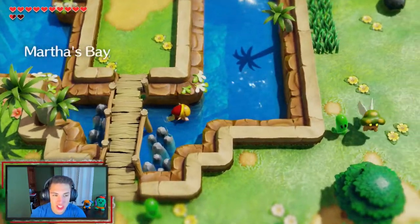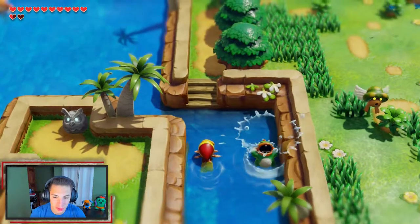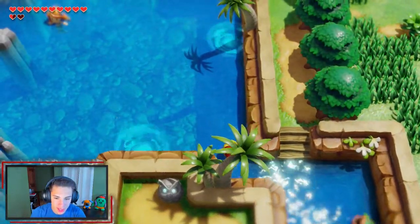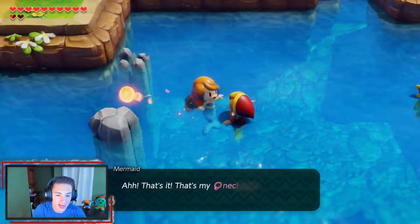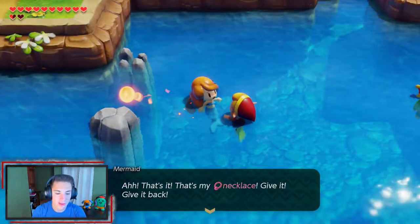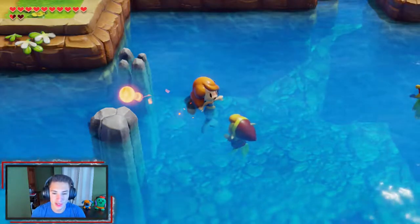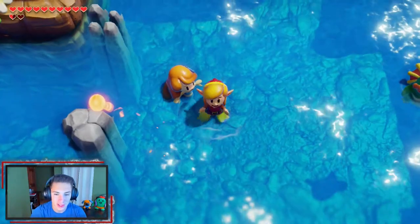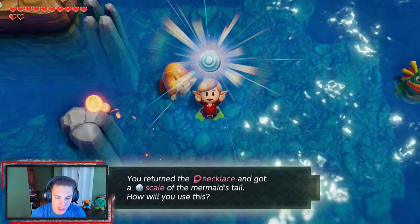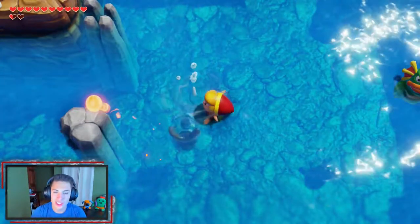As you may recall from a couple episodes ago, we talked to a mermaid who wanted a necklace. We swim this way past the Zoras and head over to this mermaid. 'That's my necklace — give it back! I'll give you a scale.' We dive down and take a scale off her tail. You returned the necklace and got a scale of the mermaid's tail!